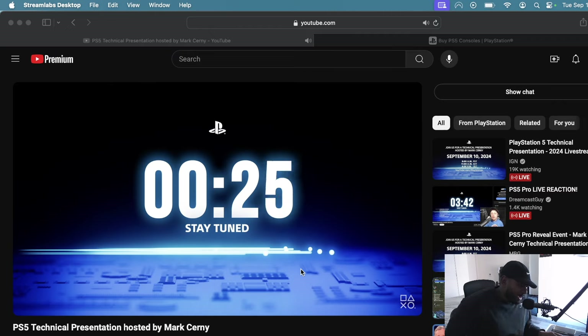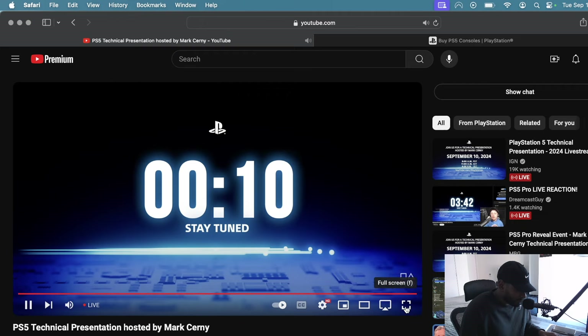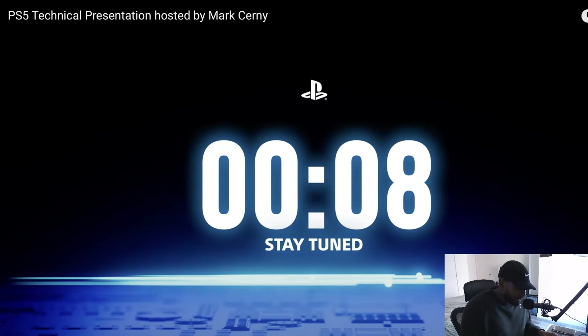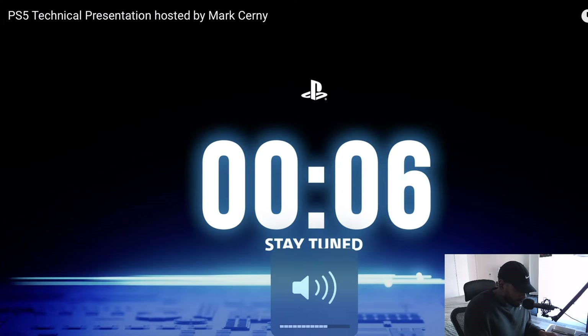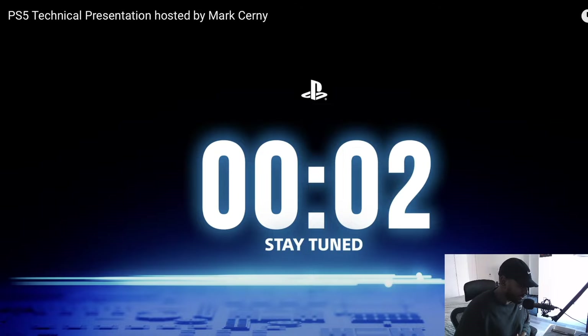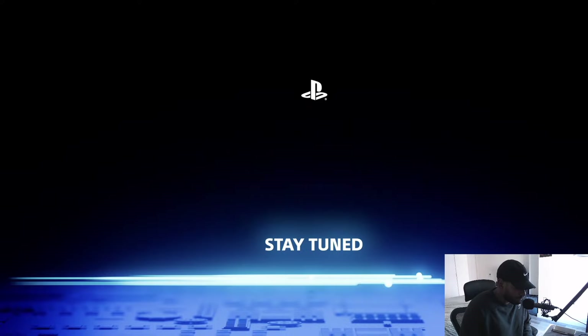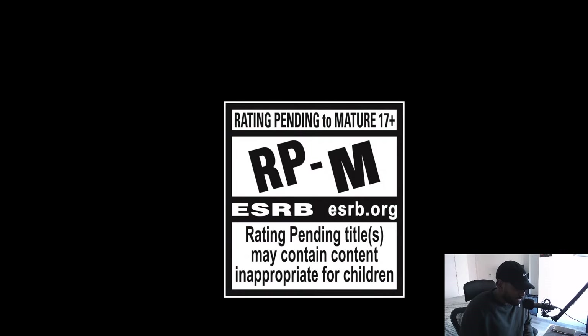I have no real expectations. I think it's probably gonna be 600 bucks, hopefully two terabytes and powerful hardware, but we'll see in 15, 13 seconds. Let's get this show on the roll. It's only a nine-minute presentation, so it should be relatively fast and straight to the point. Let's see what they got.